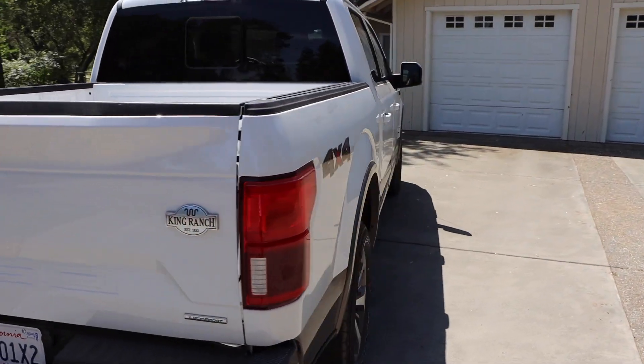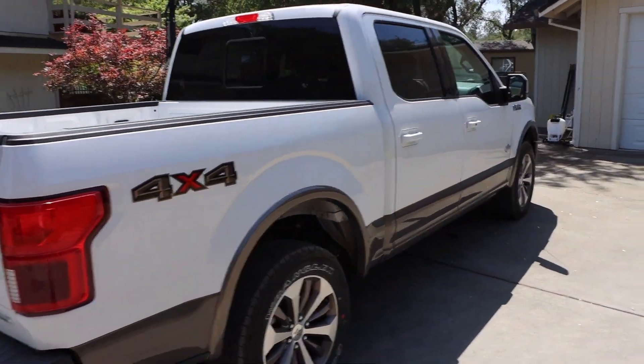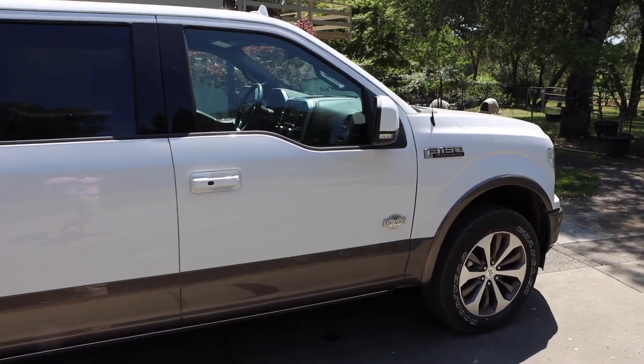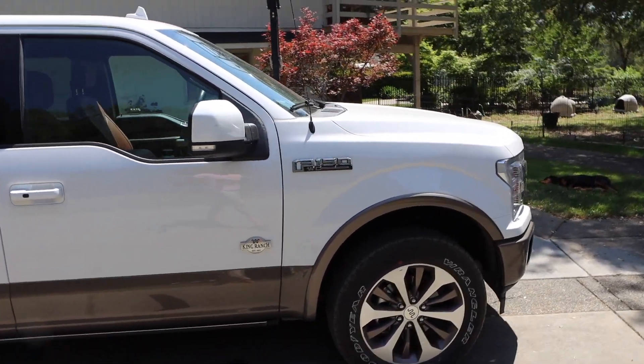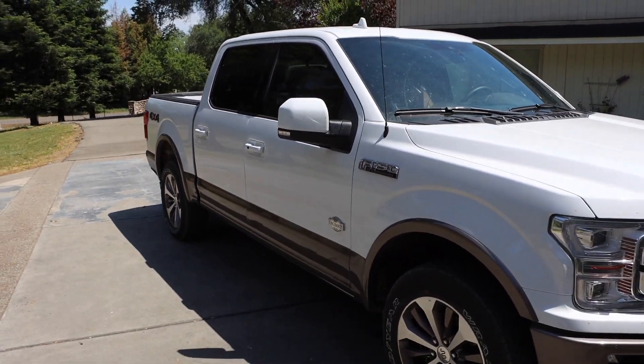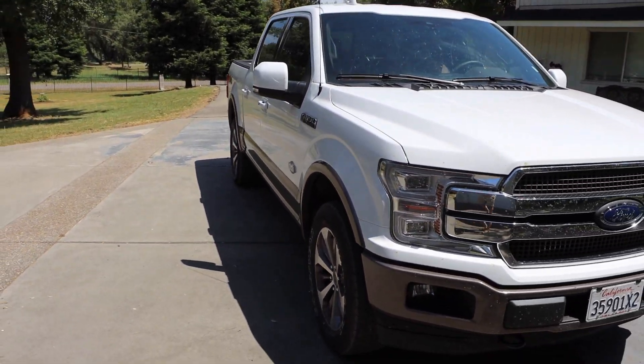I'm not a huge Ford fan, but I am going to admit the interior is very nice, which is what won me over. It doesn't look like a Raptor, which is my favorite looking Ford pickup. But that's pretty much a walk around of the exterior.